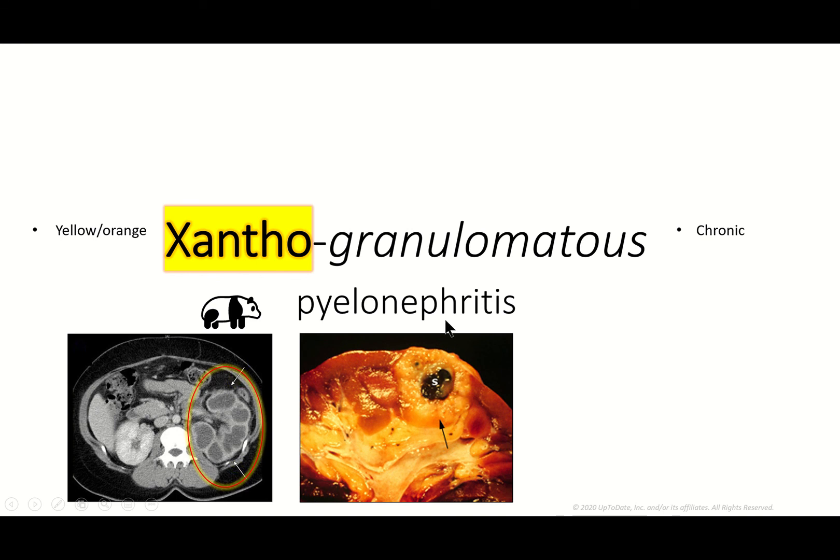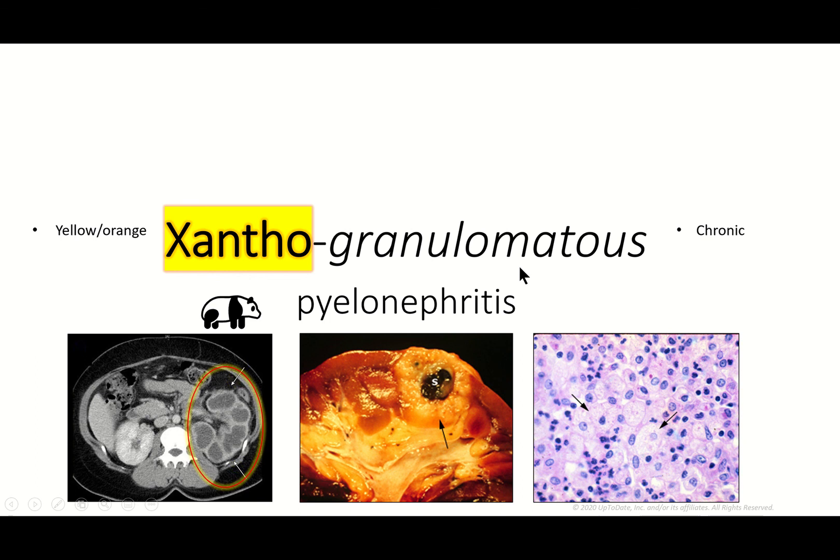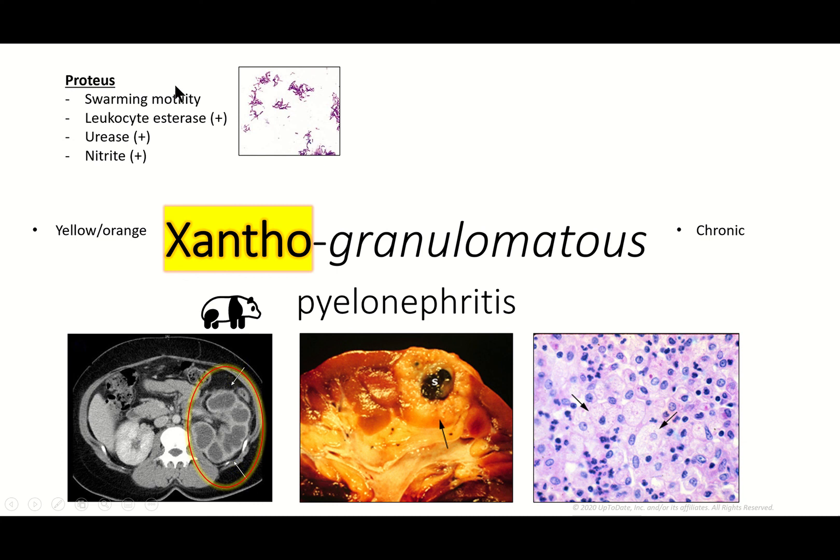There is a central lesion here — this is called the centrally calcified lesion, which is particularly helpful. Because it's a granulomatous disease, you need to be able to differentiate this from a perinephric abscess. You'll also find foamy macrophages, and it's associated with Proteus.